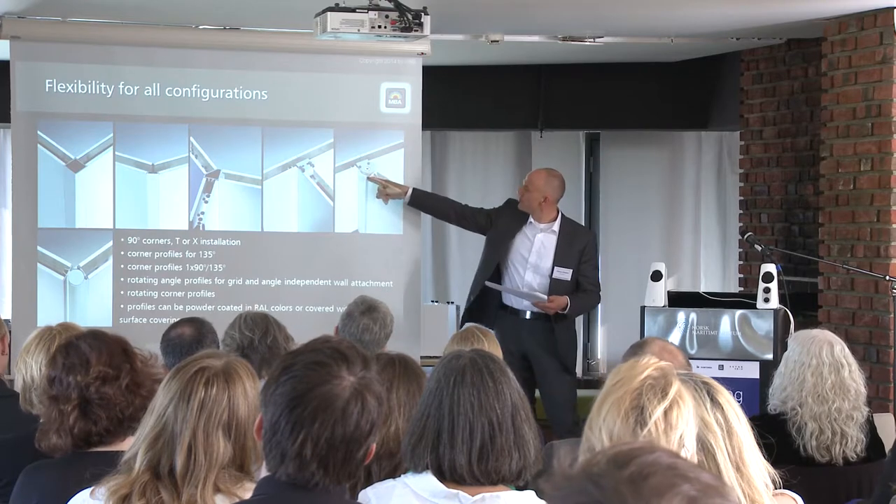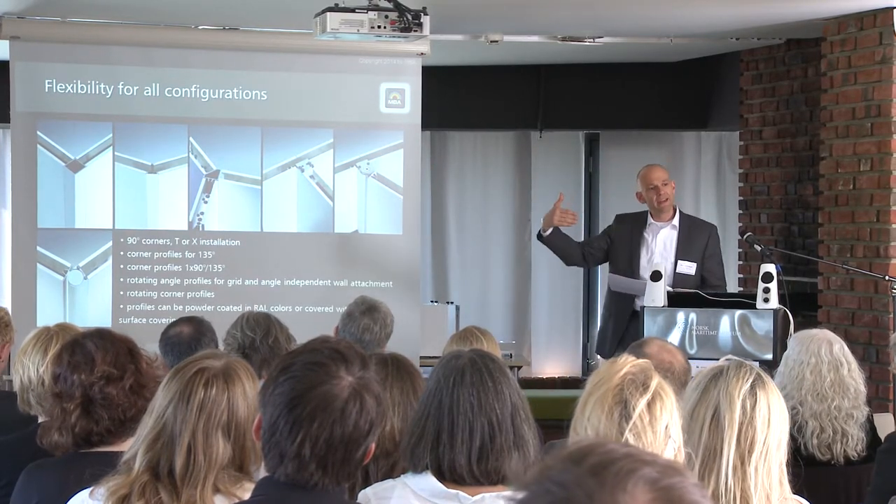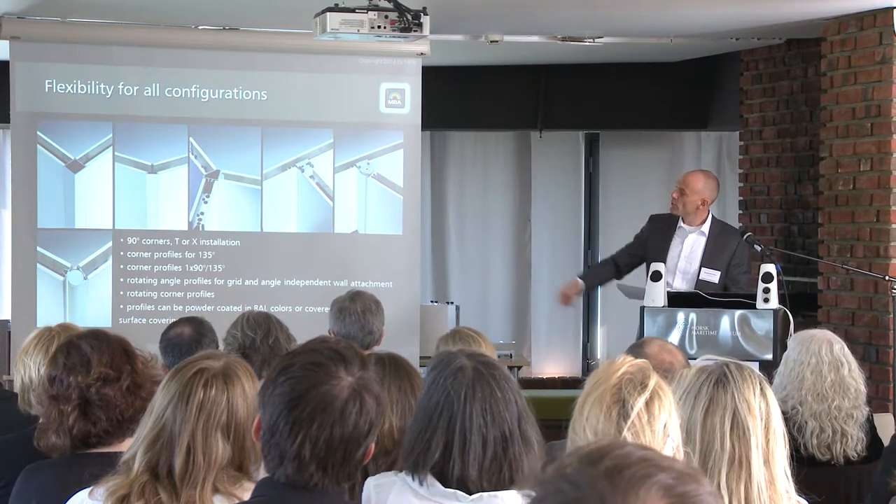So you are not depending on a certain grid of walls. This is the same principle, grid-independent as well, but also angle-independent. And we also have the same profile for the corner solution where every angle can be adjusted.